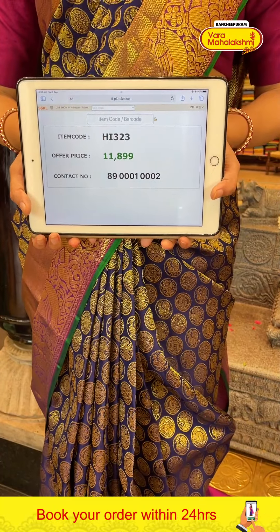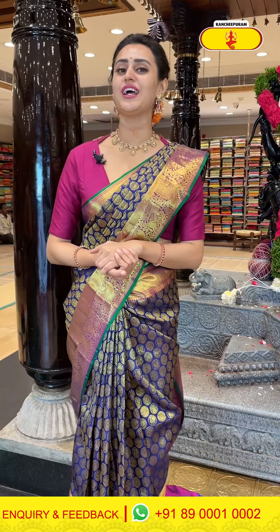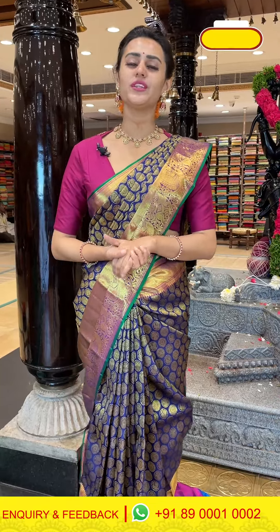Let me show you all the pallu. We have a very gorgeous diamond brocade pallu with leaf design. The blouse has an amazing contrast — very cute, very beautiful. Let me give you all the pricing and the content details of this pretty sari.